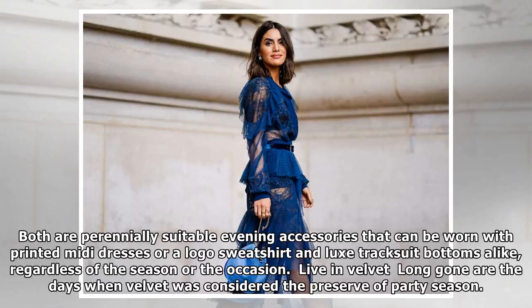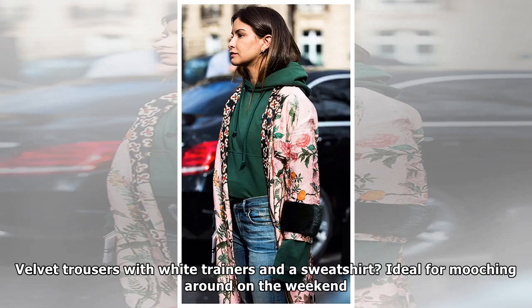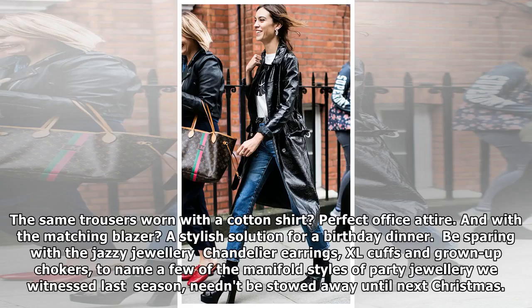Live in velvet. Long gone are the days when velvet was considered the preserve of party season — and good riddance to them — because this sumptuous fabric is flattering, comfortable and glamorous all at once. What's more, it's one of the most versatile materials around. Velvet trousers with white trainers and a sweatshirt: ideal for mooching around on the weekend. The same trousers worn with a cotton shirt: perfect office attire. And with a matching blazer: a stylish solution for a birthday dinner.